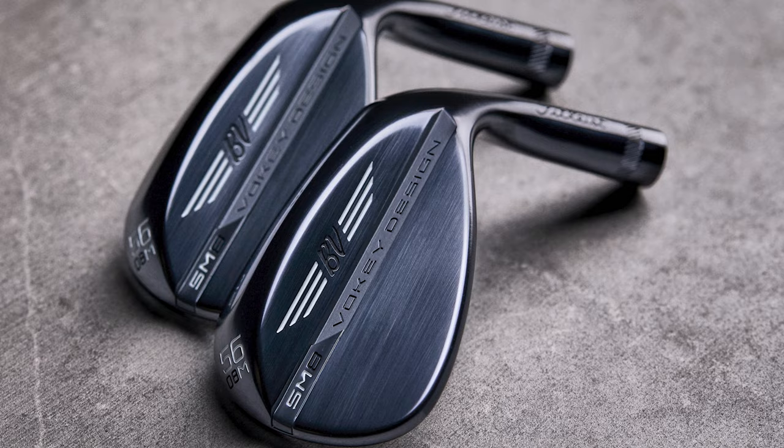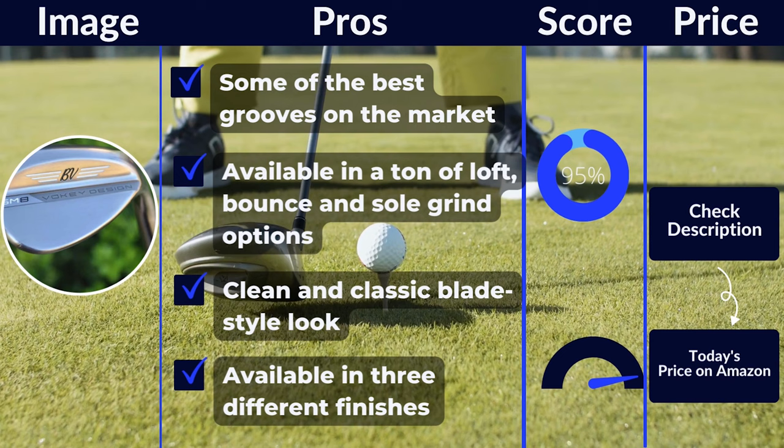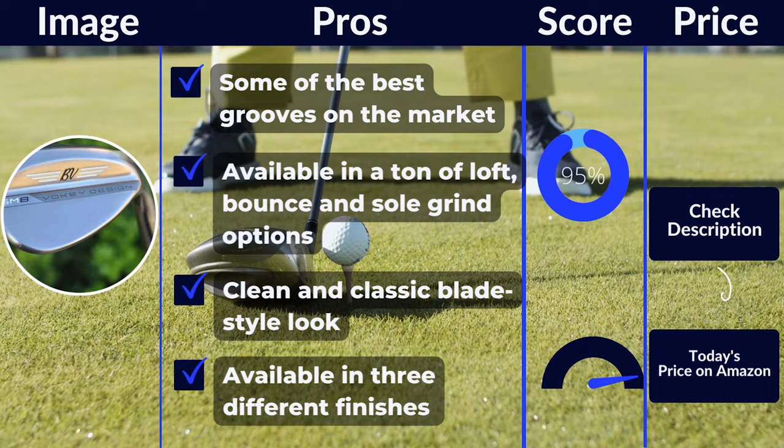Pros: some of the best grooves on the market, available in a ton of loft, bounce, and sole grind options, clean and classic blade style look, available in three different finishes. Cons: built for the lower handicap player.